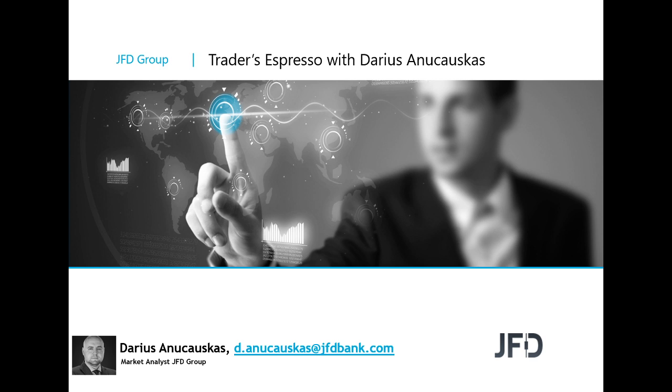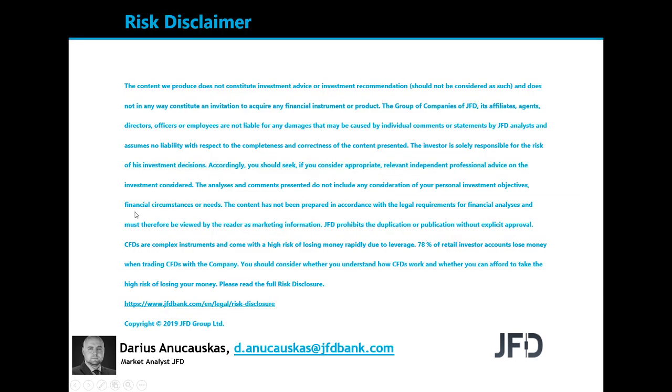But before we do that, as always, let's quickly have a read through our risk disclaimer. The content we produce does not constitute investment advice or investment recommendation, should not be considered as such, and does not in any way constitute an invitation to acquire any financial instrument or product. A few seconds for you to read the rest and we can continue.